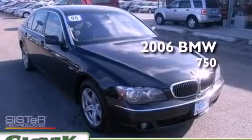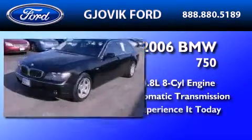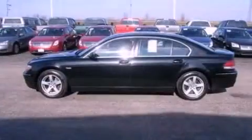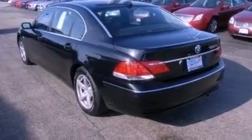This is a 2006 BMW 750. It has a 4.8 liter 8-cylinder engine and an automatic transmission. Its top features include a sunroof, traction control and stability control systems, 10 perfectly positioned speakers, big 18-inch wheels, and a navigation system.